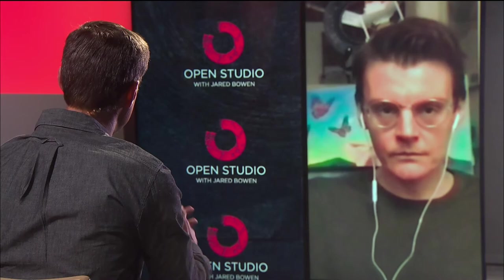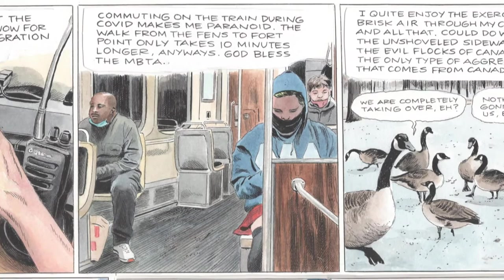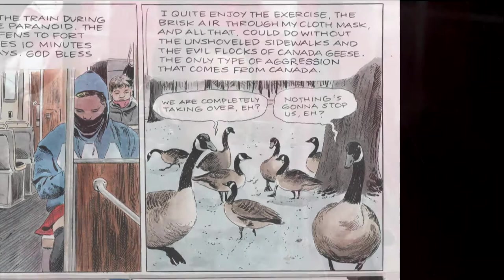Let's talk about a couple of other projects. Your column for the Boston Globe — what are you able to do there in the ideas section? I think we're gonna keep it relatively autobiographical. I was writing about working at the Gardner during lockdown, and my walk home from the Fenway to Fort Point. And The New Yorker — for an artist doing what you do, is that the holy grail? Oh, yeah, for sure. I was really shocked when they reached out to me.